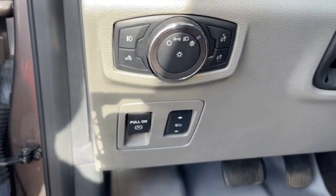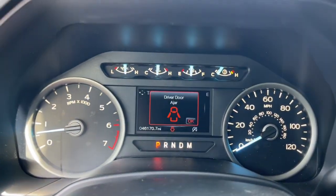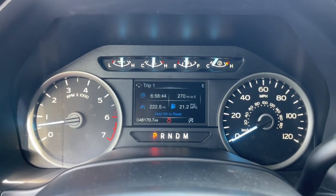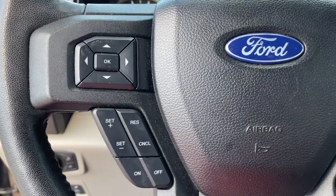Keyless entry, navigation system, remote engine start, fog lamps, trailer hitch, heated front seat, power driver seat, electronic stability control, aluminum wheels, intermittent wipers.